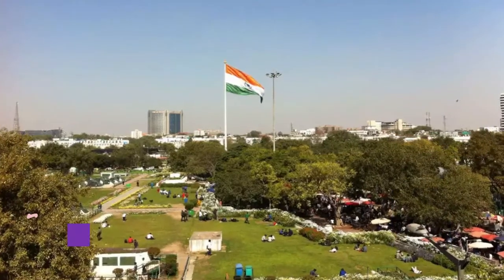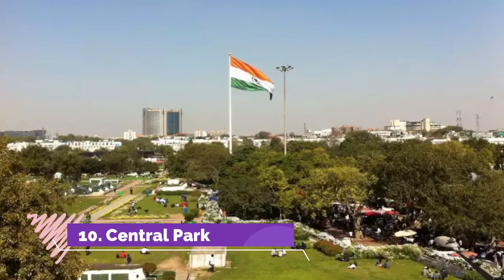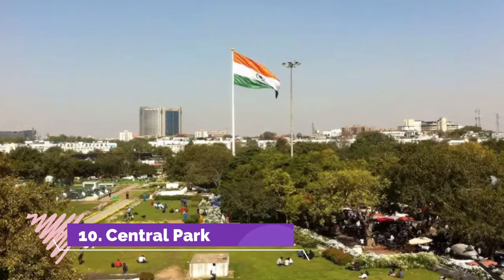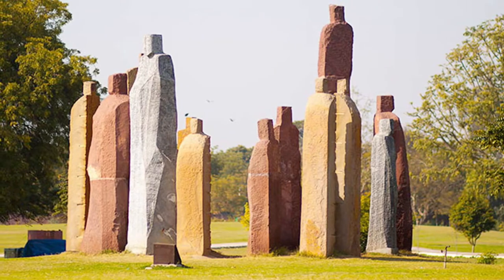Number 10: Central Park. Nestled in the heart of Jaipur, Central Park boasts of being the city's largest park. It has a 5-kilometer long walking and jogging track and musical fountains.